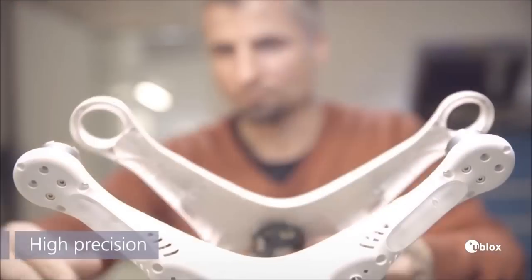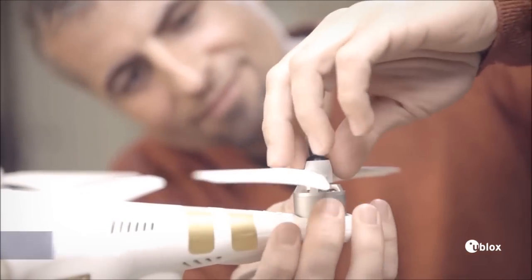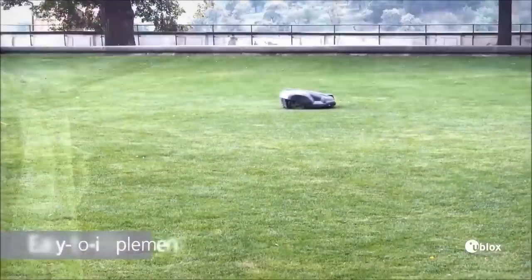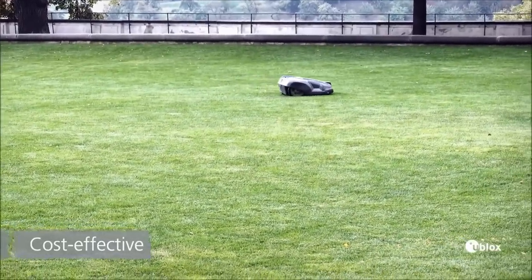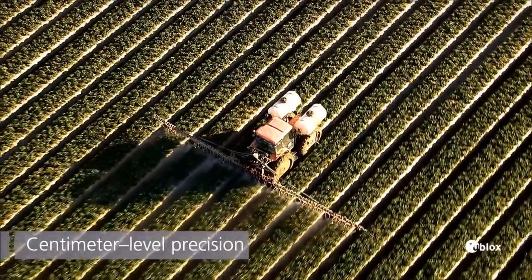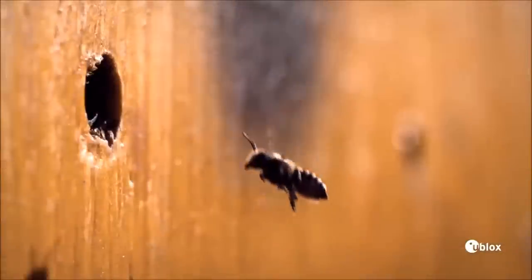The new high-precision technology from uBlocks has the same qualities. I get a small, light, easy to implement, and cost-effective system that gives me precision down to the centimeter level. Just like my bees.